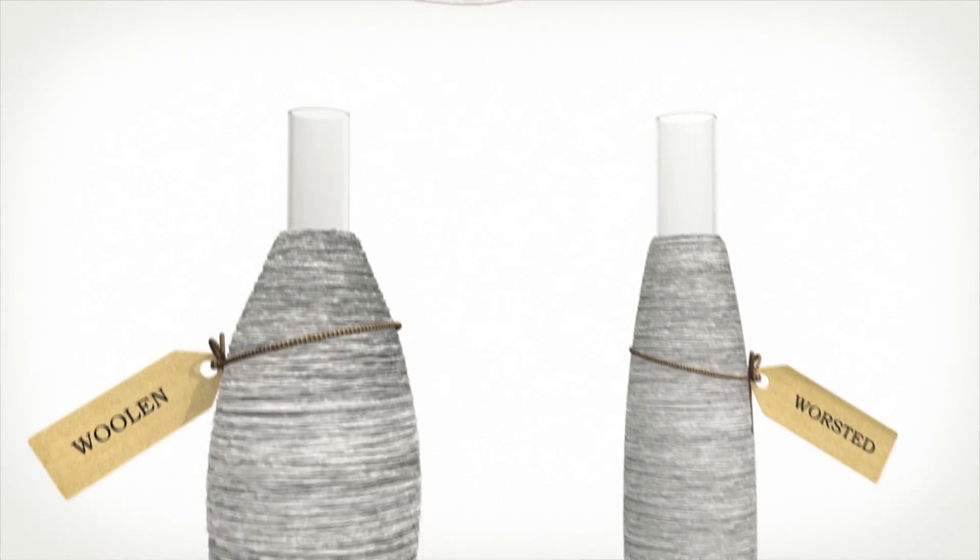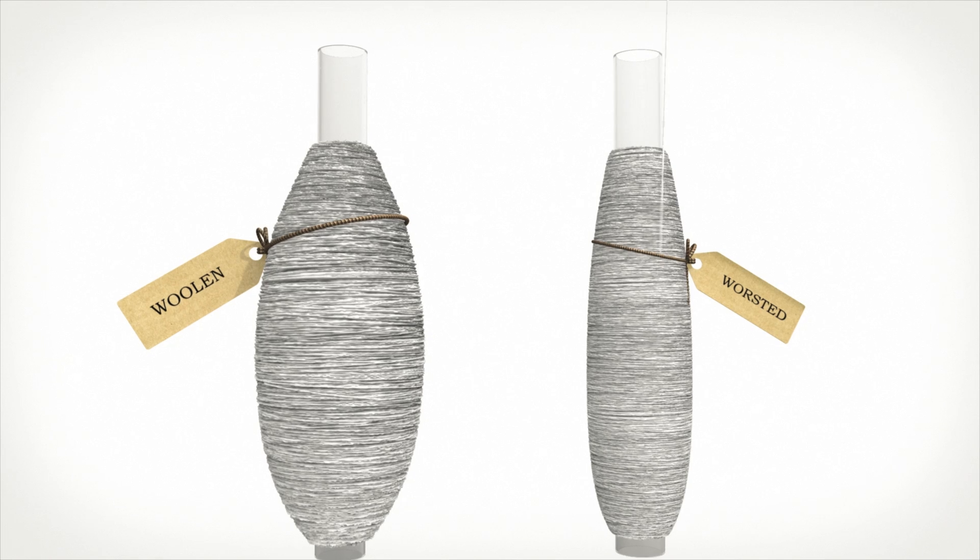The worsted and woolen rovings are spun by applying twist, which binds the fibres together to form continuous and strong yarn. Worsted yarns are fine and smooth, whereas woolen yarns have more texture and bulk.